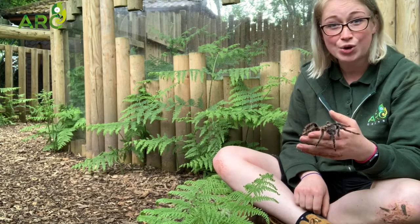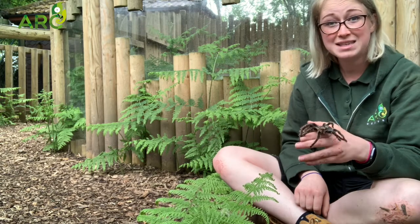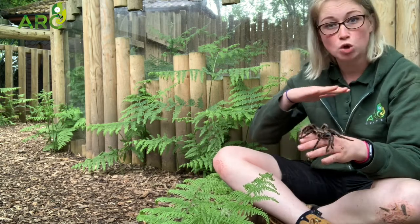One of the coolest things about Aragog is that she is a ground-dwelling tarantula. This means that she actually spins her webs onto the floor.